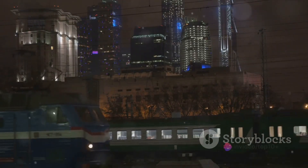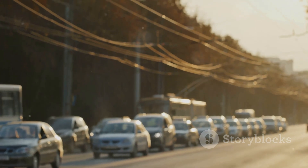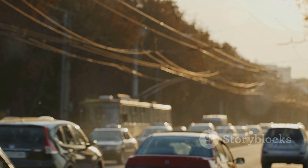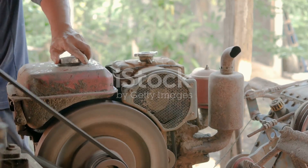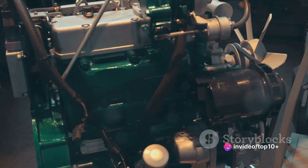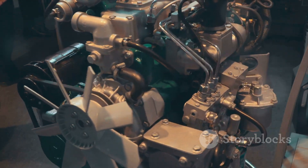The heart of any tank engine is the combustion process, where fuel meets spark to create power. This is a carefully orchestrated dance of precision and timing. In a tank engine, fuel is pumped from the tank into the engine's cylinders, where it mixes with air drawn in through the air intake. This mixture is then compressed by the piston. The spark plug ignites this compressed mixture, causing it to explode, pushing the piston down and creating a force that turns the engine's crankshaft.